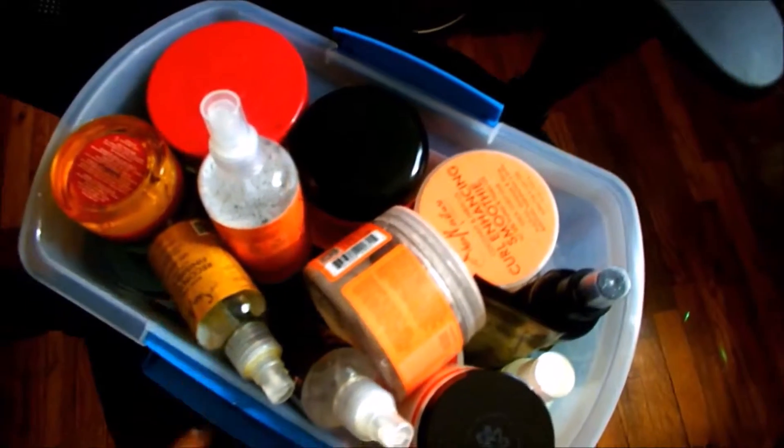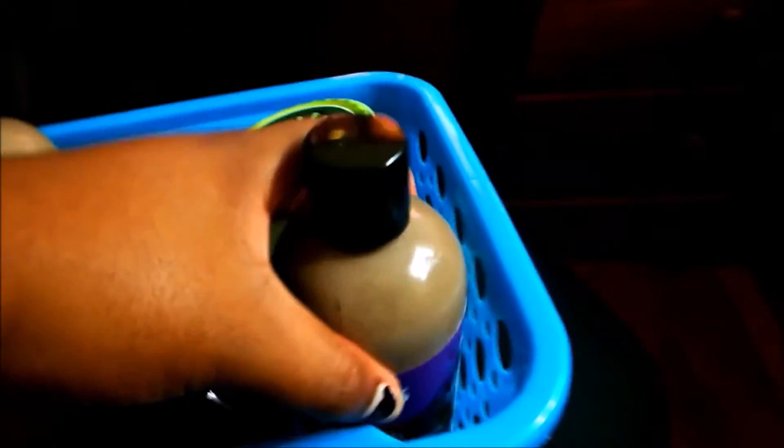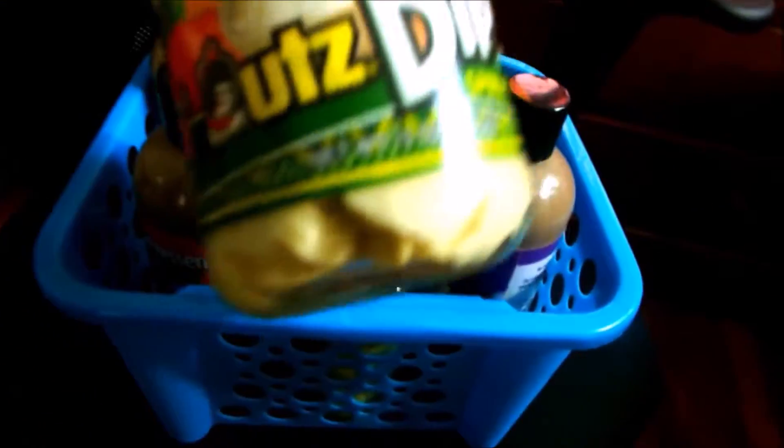In this cute basket I have the cleansers — I have a blend cleanser and some other cleansers. And there's also something my mom made — some kind of concoction in a dip jar — I didn't really put that in there, she did.